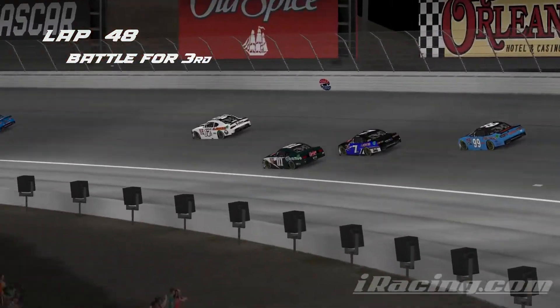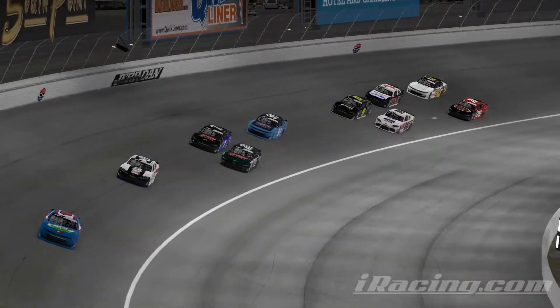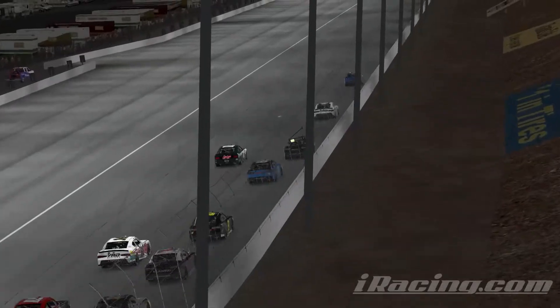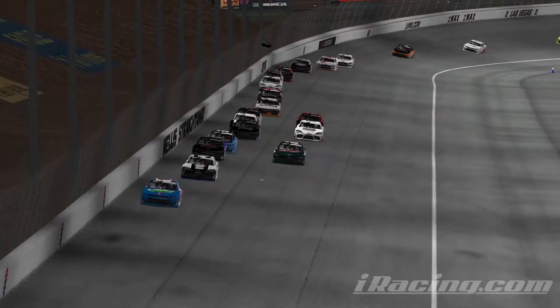Look at this run — he drives it in way deep down to corner number one, and somehow that thing sticks. Corey, I believe, is not going to let him have the spot. He's going to hang on the right rear quarter of the Brembo 01.